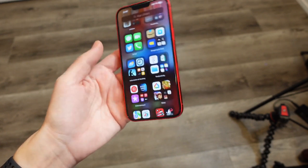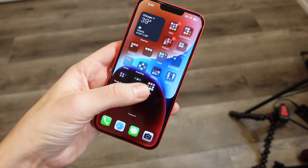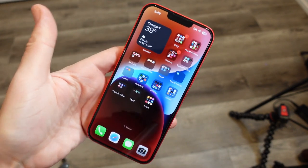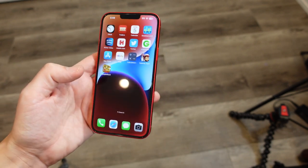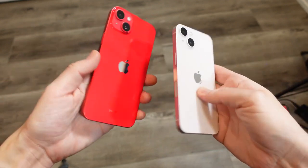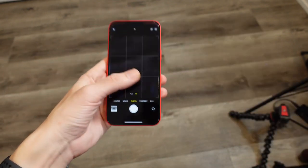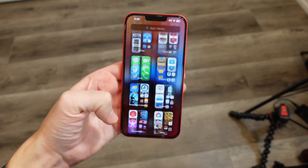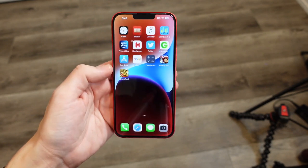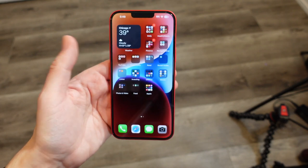I keep thinking about how this phone just feels like a blown-up iPhone 13 called the 14 Plus — because if you actually look at an iPhone 13, that model looks nearly identical and feels nearly the same. Over here is the 13, so I don't even think much about the 14 naming when I'm holding this phone. You kind of get them mixed up because they just feel so similar, having the same notch and everything.